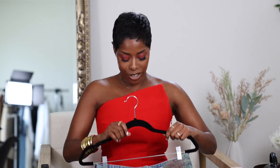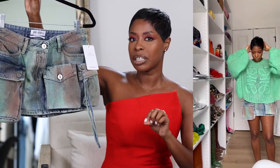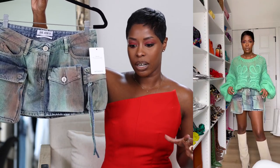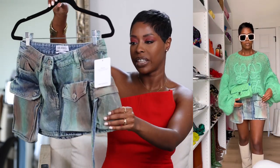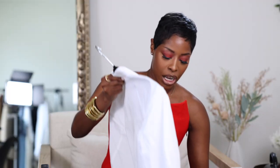Next up, a denim skirt — because it's not spring without a denim skirt. We all know the Attico cargos I love. I saw this denim cargo skirt from The Attico and it was an immediate yes. Look how stunning — fits true to size. Typically in skirts I'd need to size up, but you can get your regular size and it has that loose-ish feel around the hips. It's a watercolor kind of vibe. It also comes in a jumpsuit version — they didn't do just jeans but did a jumpsuit.